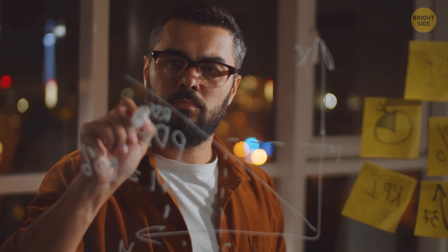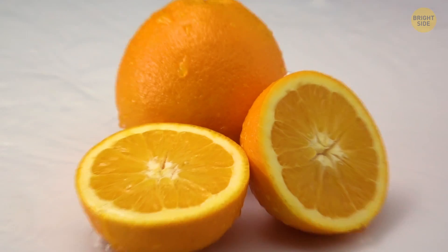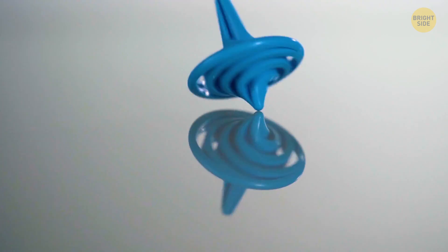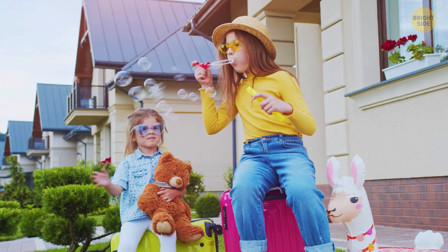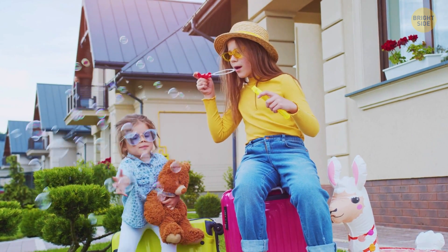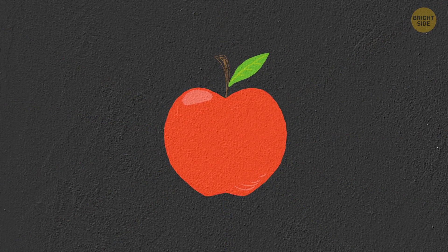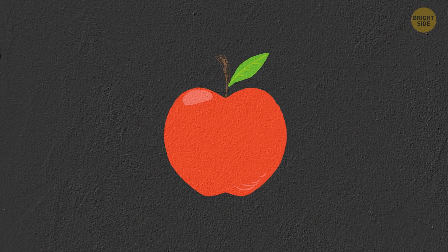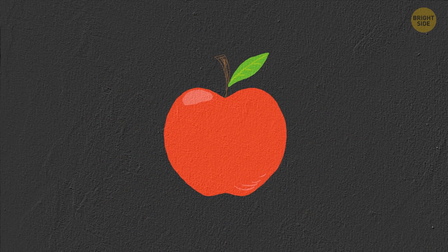Does all this explain why an apple is red and an orange is orange? If you perceive an apple as red or a grape as purple, that's because that color is the only one being reflected by the object. White light, which contains all colors, hits the apple. The apple absorbs all color wavelengths except red — it rejects and reflects red outward. And that's what our eyes perceive.